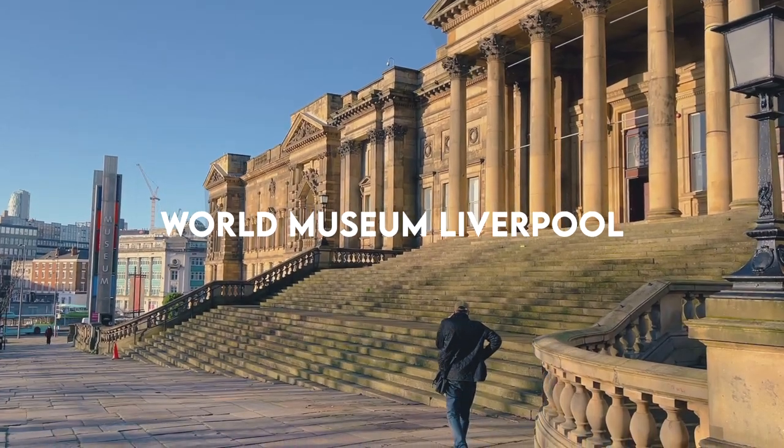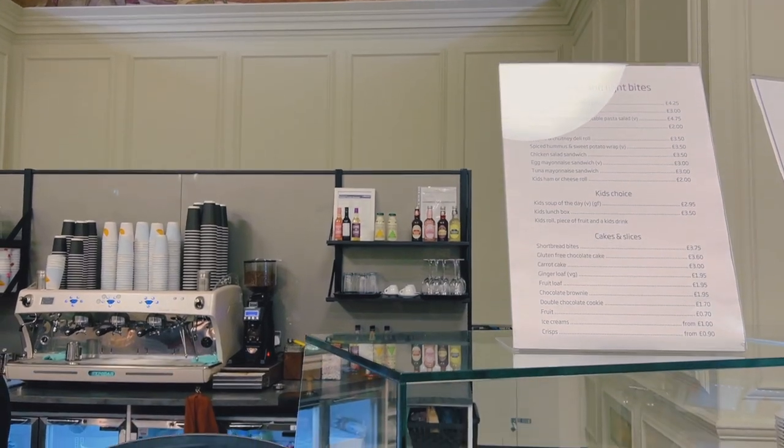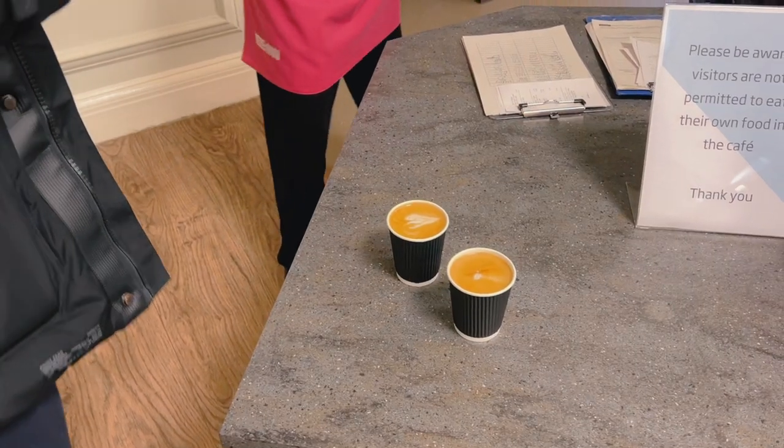We're heading into the museum now and I haven't been here in years. Last time was when my dad took me to the planetarium — we used to come here all the time, so it's quite nice to revisit. We're stopping off at the museum café first to get a flat white. We both got an oat flat white and then we're heading straight up to the planetarium. They told me they changed the layout completely — it used to be a circle and now it's like a big cinema. Coffee taste test: John approves, which means it's good!